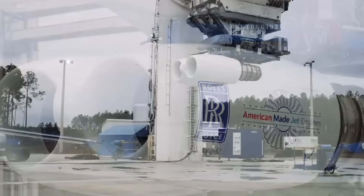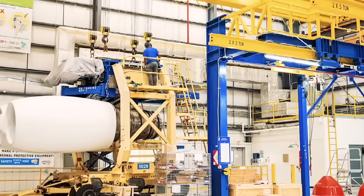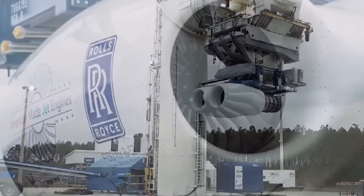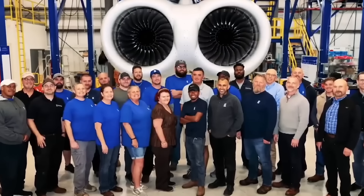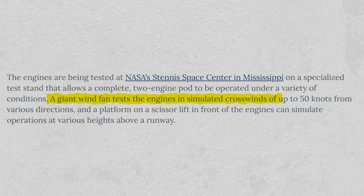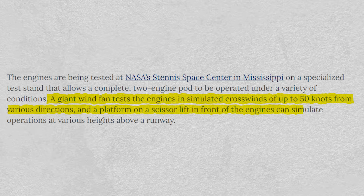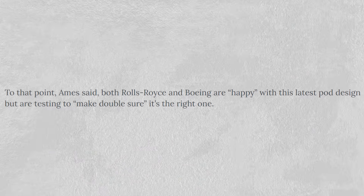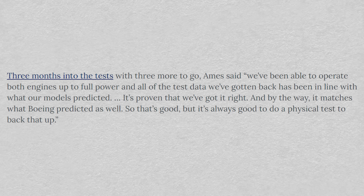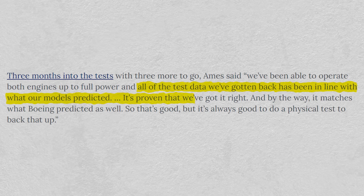So far, Rolls-Royce has performed multiple tests on the F-130 engine. One of the most important tests was conducted at NASA's Stennis Space Center in Mississippi. The engine was put on a specialized test stand that allowed a complete two-engine pod to be put through operations under various conditions. The team of engineers used a giant wind fan to test the engine in simulated crosswinds reaching up to 50 knots from different directions. They also used a platform on a scissor lift in front of the engine to simulate operations at diverse altitudes above a runway. F-130 program manager Scott Ames said: "The test data we have gotten back has been in line with what our models predicted. It has proven that we've got it right."